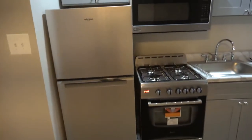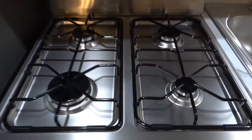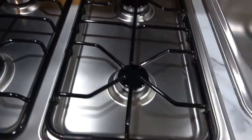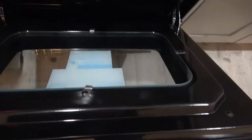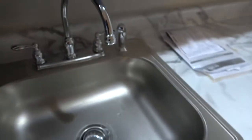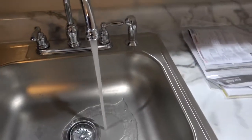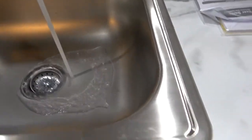All the appliances are brand new. The stove is brand new, never been used — it's squeaky clean. Microwave is the same way, brand new, never been used. Stainless steel sink with a hose attachment; water pressure is terrific. All the cabinets are new, so of course under here it's going to be squeaky clean.